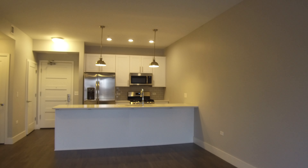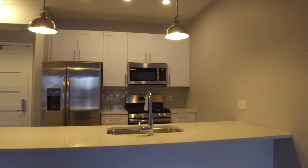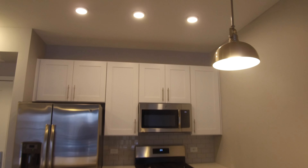Looking back across the kitchen, it has a very large breakfast bar and stone countertops. The ceilings are a little higher than normal.